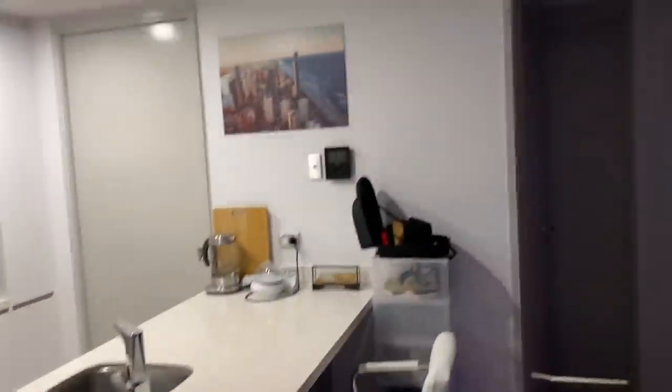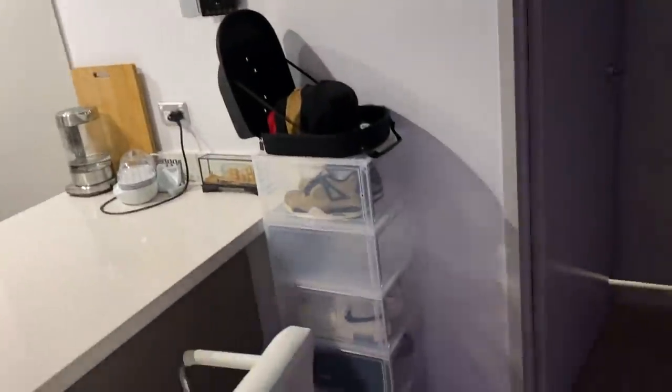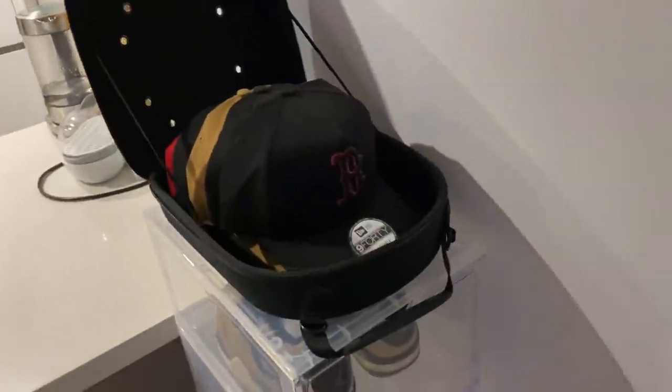Just a normal kitchen I guess, got some posters and stuff around, cleaned it up a bit. I got my shoe rack next to it and just a couple of hats.